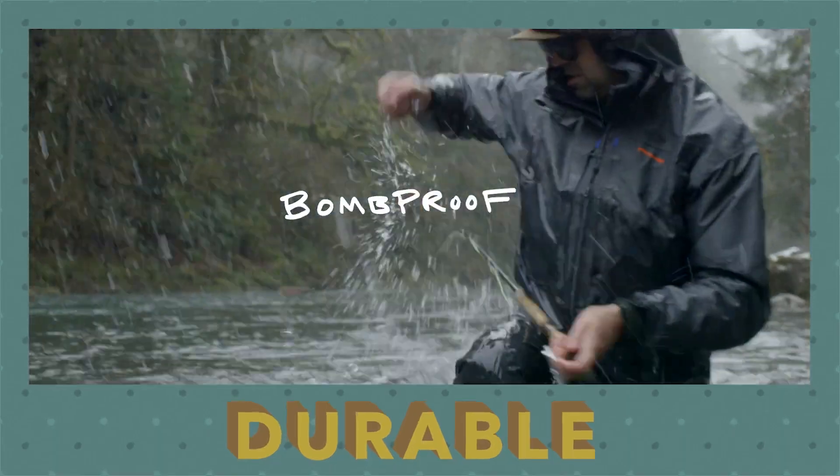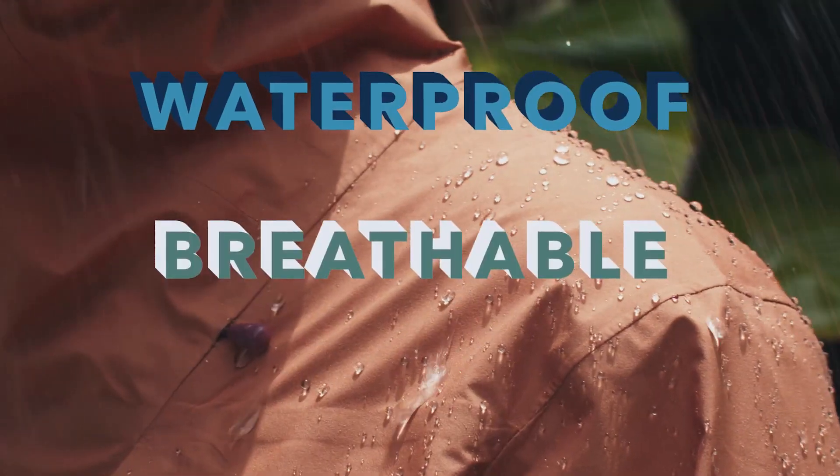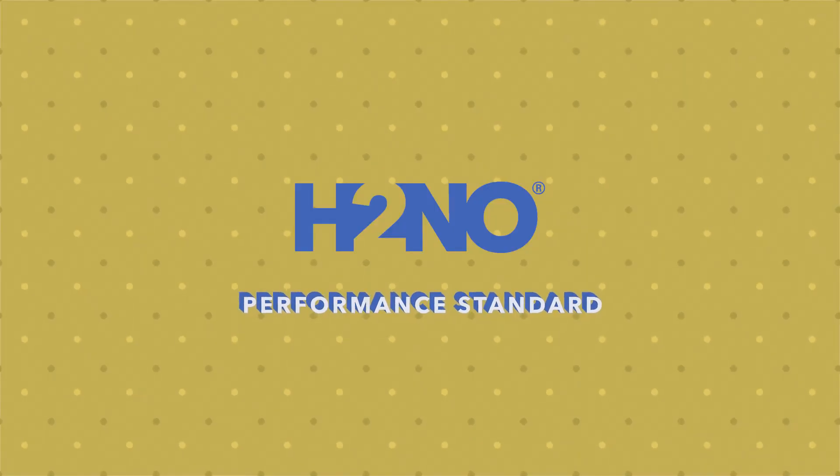This jacket's incredible. I'm proof. We said no a million times so you could say yes. It's working. Sounds like a yes. H2NO. It's a standard.